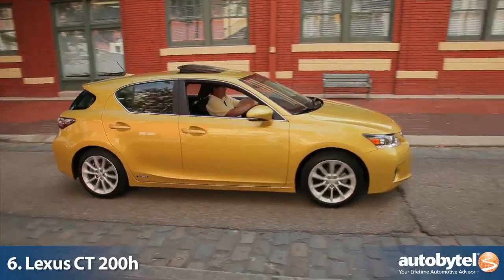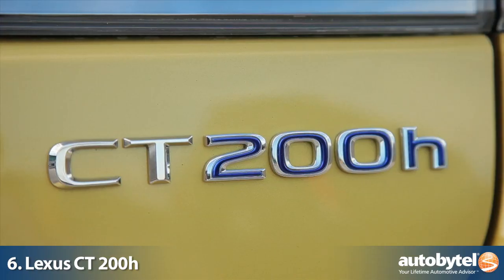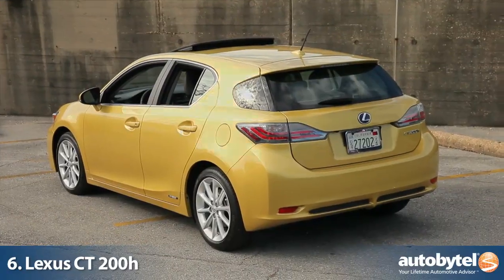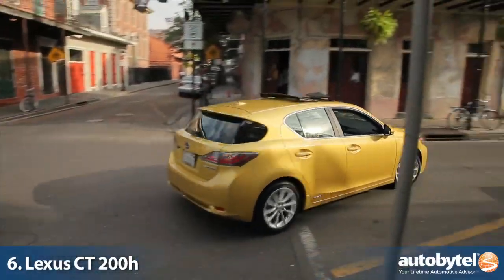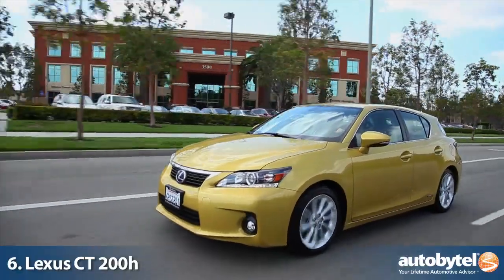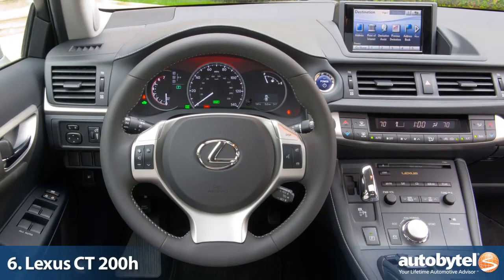The most polarizing hybrid on the market today may be the Lexus CT 200H Hybrid. Its five-door styling is unique and its sportiness is engaging. This Lexus Hybrid and its combined 42 miles per gallon seems to have hit the mark with car shoppers everywhere.